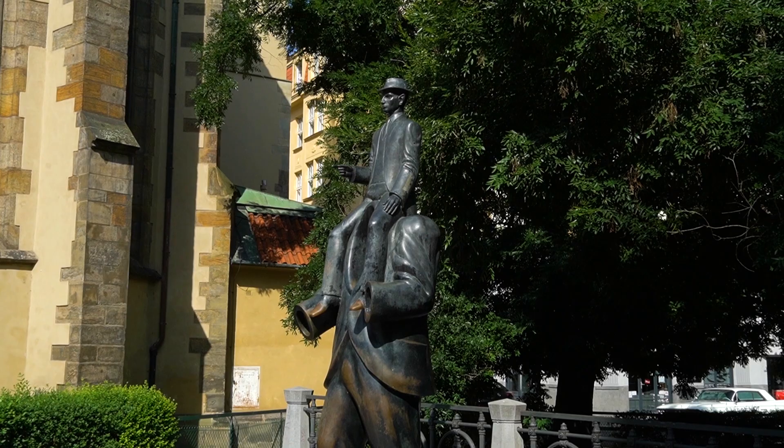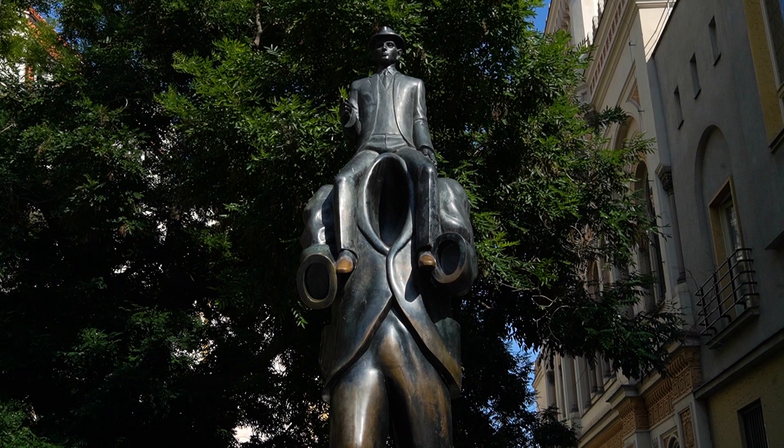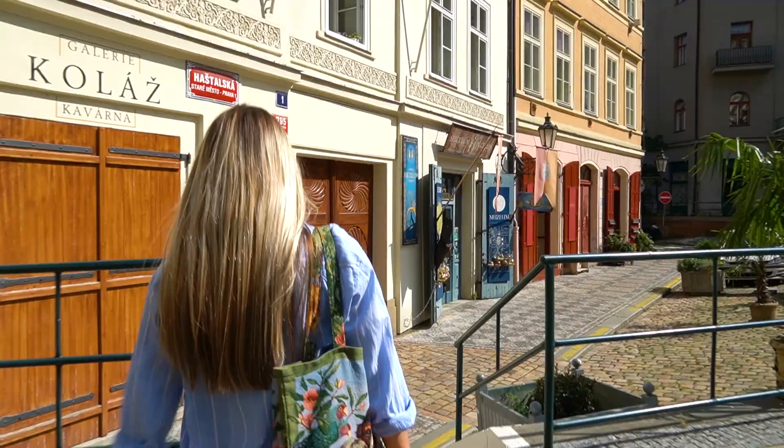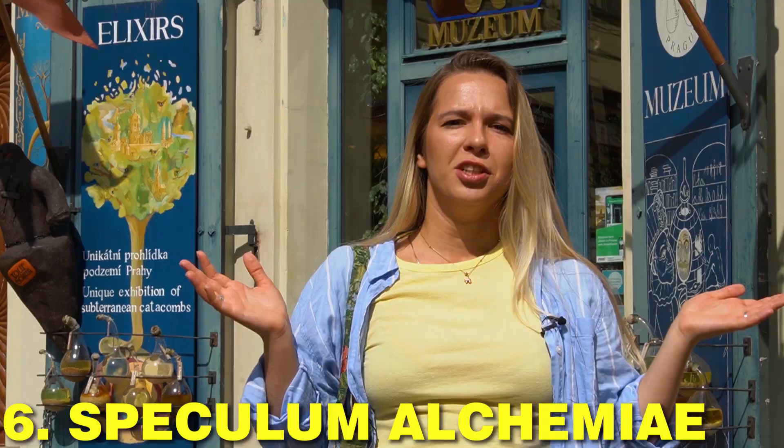Next, see the statue of Franz Kafka — one of the most mysterious writers born in Prague. Here you can see Franz Kafka himself sitting on the shoulders of an empty suit, as if he jumped out of it and started to write, just like in his short story 'The Description of a Struggle.' Turn right and in a few minutes you will find yourself in a pretty strange place.